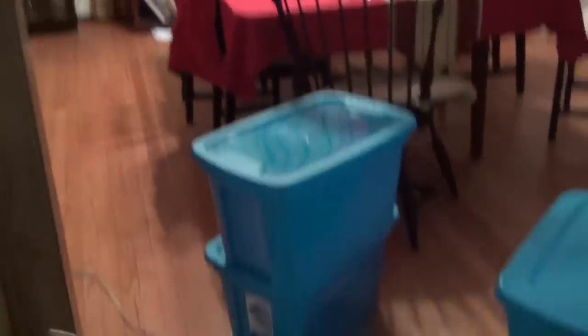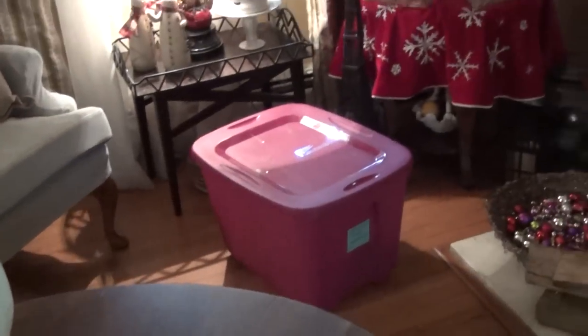So here we are. The living room is a disaster. Here's the dining room. I already got some of my boxes — the kids brought them up already.